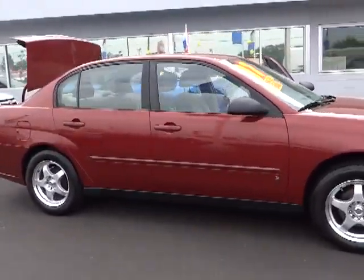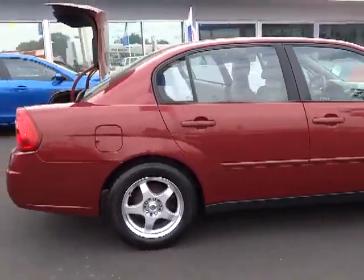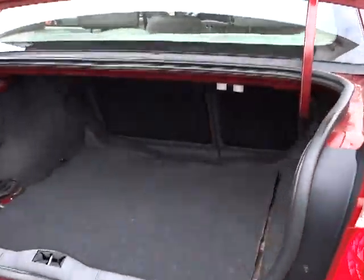Here are some of this vehicle's great options: traction control, four-wheel ABS, alloy wheels, air conditioning, front keyless entry, cruise control, AM FM stereo radio, trip odometer.